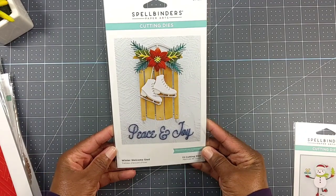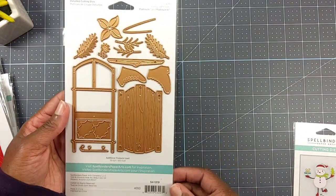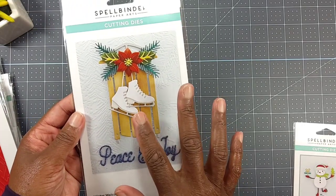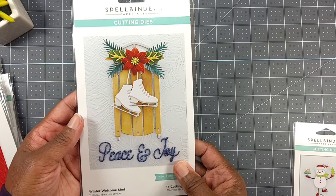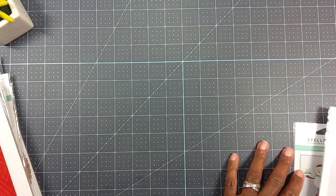I also picked up this Winter Welcome Sled - it has 13 dies and that's what they look like. I've seen Suzanne at Creative Muse create some beautiful cards with that, so I picked that up.